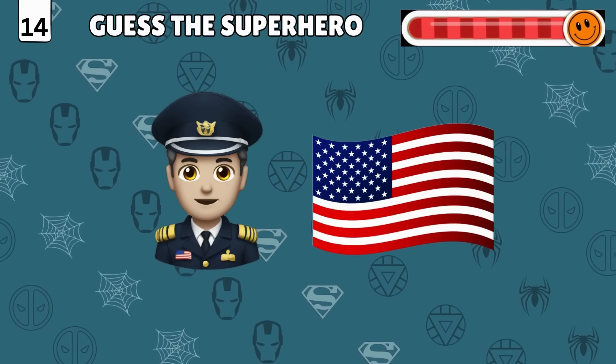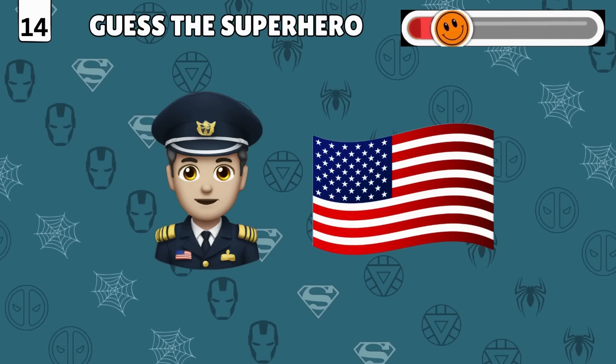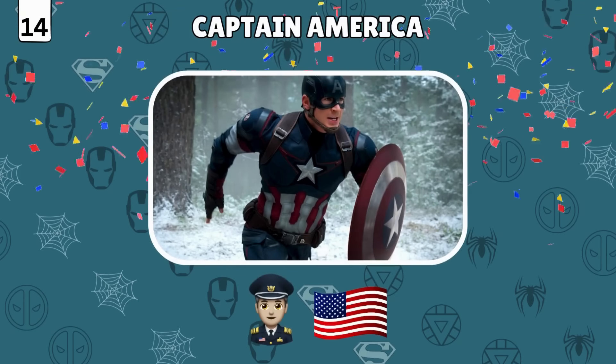Double emoji trouble! Can you find the superhero from these two emojis? Boom — it's Captain America!